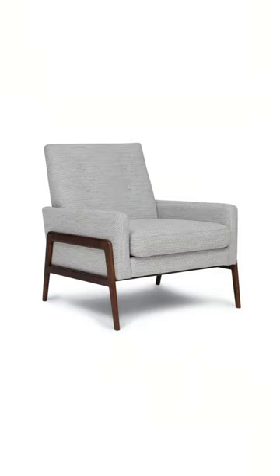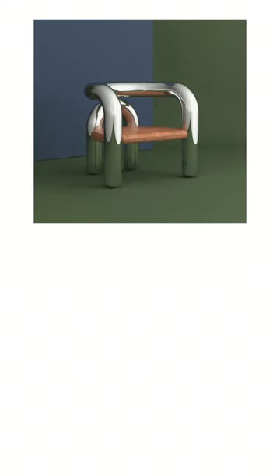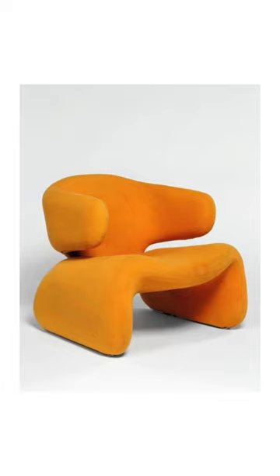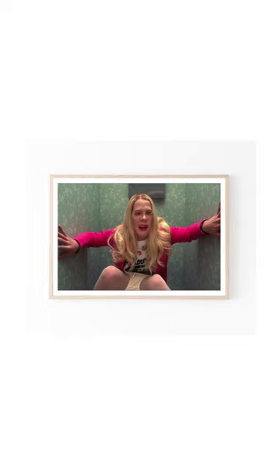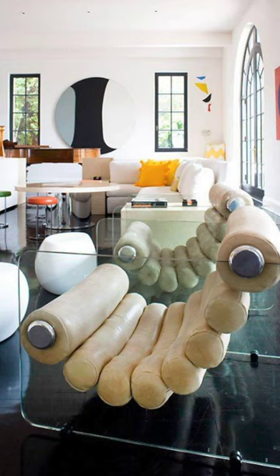Instead of taking furniture down to its purest form like modernists did, this is about creating free-flowing designs without much regard for how the piece actually functions. More chairs like this and less chairs like this. So expect to see more blobs, neon colours, tongue-in-cheek designs and 90s throwbacks in the future as people seek out more interesting pieces than classic mid-century.